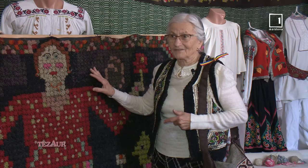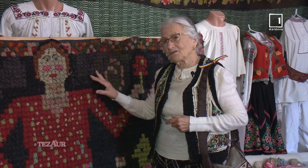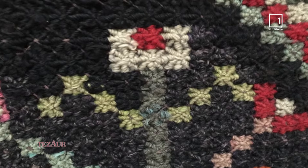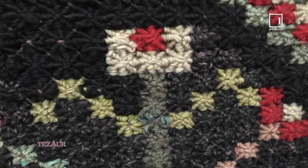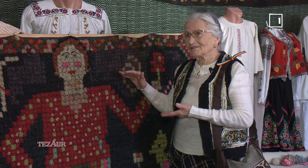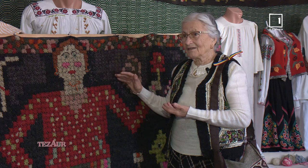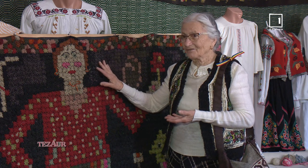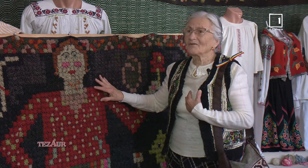Eu am visat foarte mult să văd acest covor original, pentru că ceea ce am văzut în fondurile Muzeului de Etnografie de la Chișinău m-a impresionat și am revitalizat această tehnică. Îmi doream să văd de unde a venit el, acest covor, pentru că iată ce vedem – acest pom al vieții și această viață plină de lumină și pace, frumusețe. În toți acești ani s-a transmis la foarte multă lume cu care am colaborat, și revenirea aici, la baștina de unde e covorul acesta, mă simt eu împlinită.